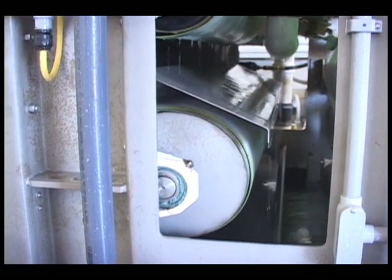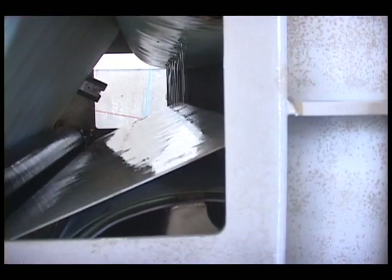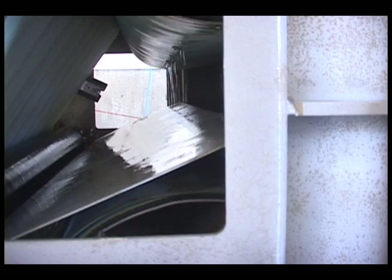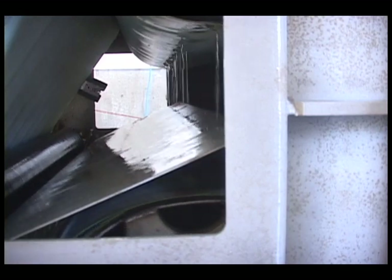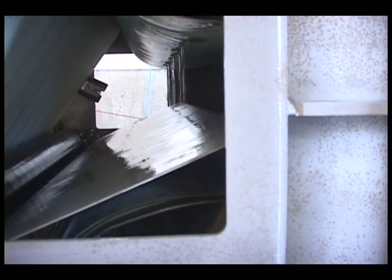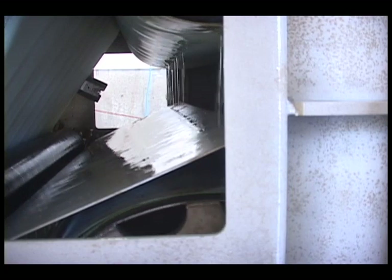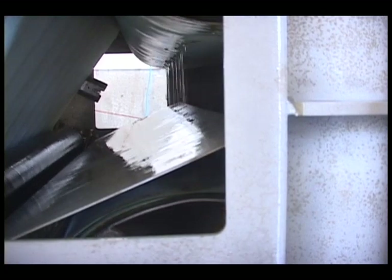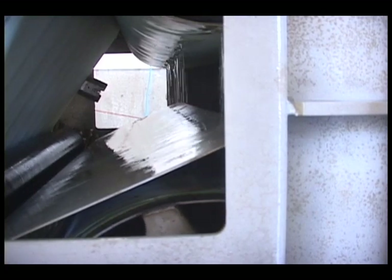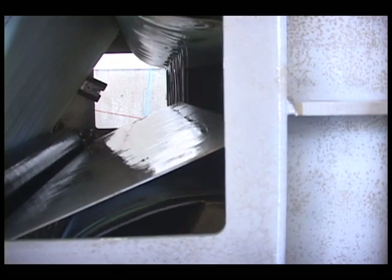A key feature of the vertical arrangement of the rolls in the pressure zone is filtrate diversion pans between all rolls that keep expressed filtrate from falling onto adjacent rolls. As you can see, filtrate is diverted around adjacent rolls and falls into the bottom collection pan. With conventional horizontal arrangements, diversion pans are not possible. Therefore, filtrate runs along the filter cloth between rolls where it is reabsorbed back into the cake.